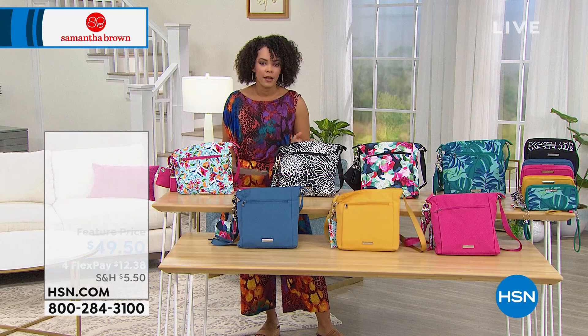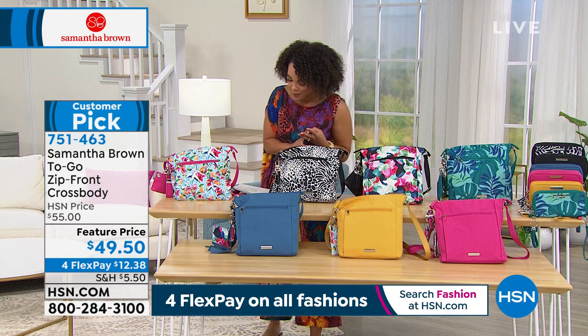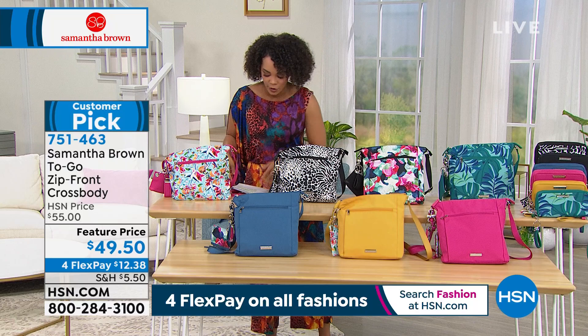Celebrating Samantha Brown's 10-year anniversary here at HSN, last month we launched her new line called Samantha Brown To Go — items that you take to go that move with you. Whether you're at the gym, the park, the amusement park, on a road trip, or on an airplane, it's nice to have a crossbody. My favorite thing about the crossbody is your hands are free — especially if you're a mom on the go — but you have everything available right at your side.